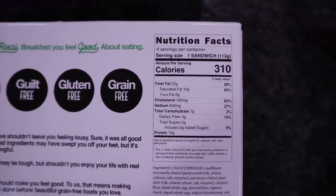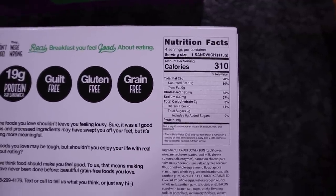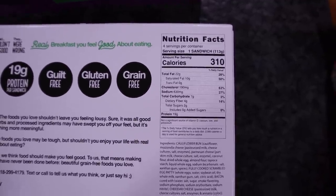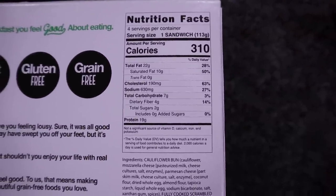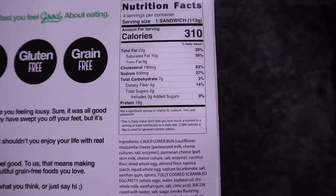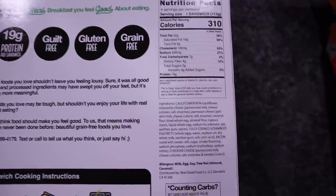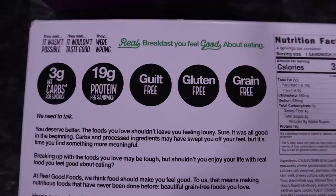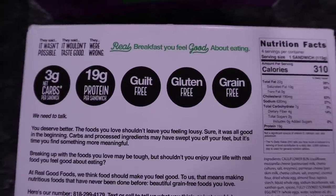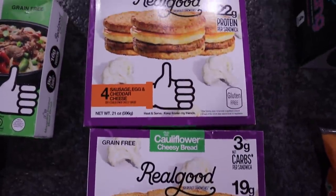I'll go ahead and show you the macros on this one. One breakfast sandwich is 310 calories. You've got 22 fat, 19 protein, and 7 total carbs, which isn't bad. But when you go ahead and deduct your fiber, which is four, that leaves you with three net carbs and these are so filling. Here's your ingredient list in case any of you are interested. These are gluten-free and grain-free. These are the two that I picked up for the breakfast sandwiches. I adore these.